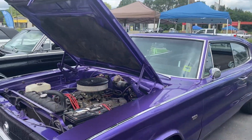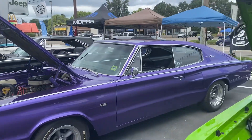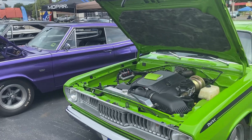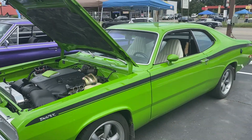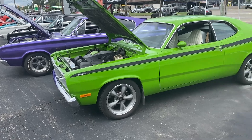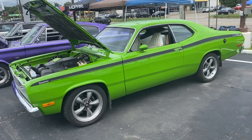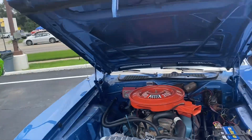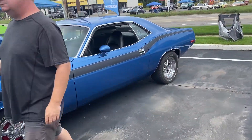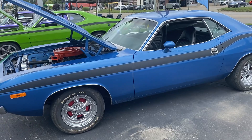I know a couple of these were red barns, as they say. This one had a modern dummy in it. 340 car.